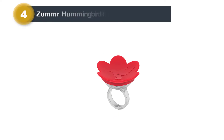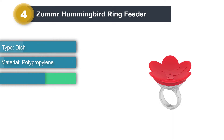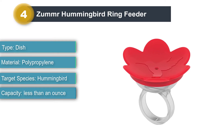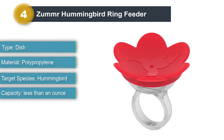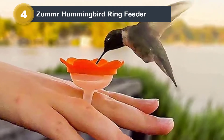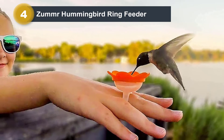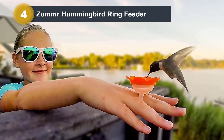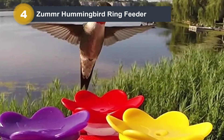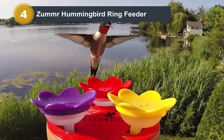Number 4: Zummer Hummingbird Ring Feeder. Hand-feeding hummingbirds is an enchanting experience for any birder, but it takes time, practice, and the right tools. The Zummer Hummingbird Ring Feeder provides a simple platform to get started with hand-feeding. It is constructed from sturdy BPA-free and fade-resistant plastic, and features a brightly colored removable petal top over a small nectar reservoir of less than one ounce capacity. It is available in seven colors. This dishwasher-safe ring feeder is simple and intended for novelty use, and does not feed many hummingbirds with each use.